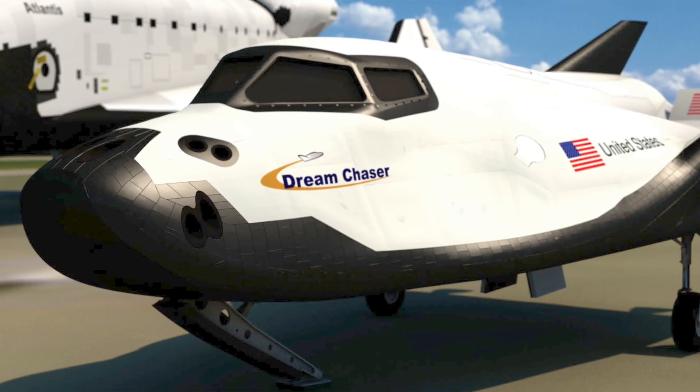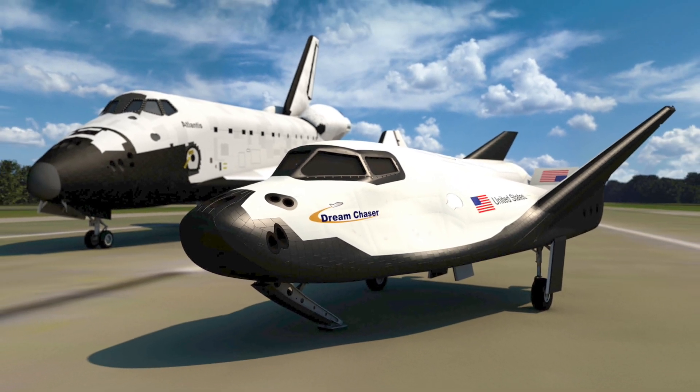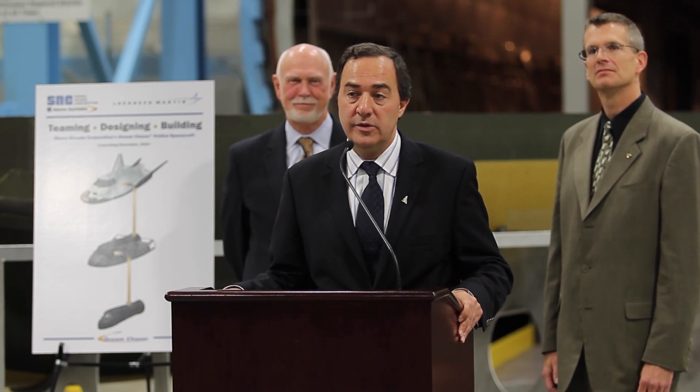It's about the size of a regional jet. It's a lot easier to maintain. Materials are considerably modern, and it's being designed to be a transportation system.